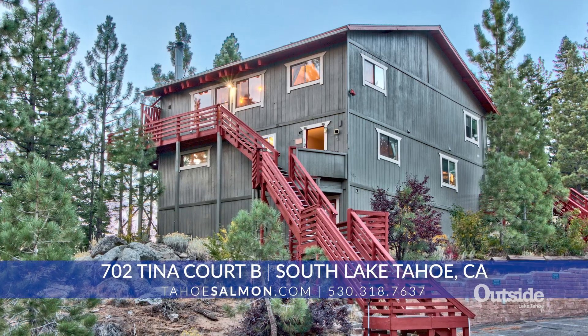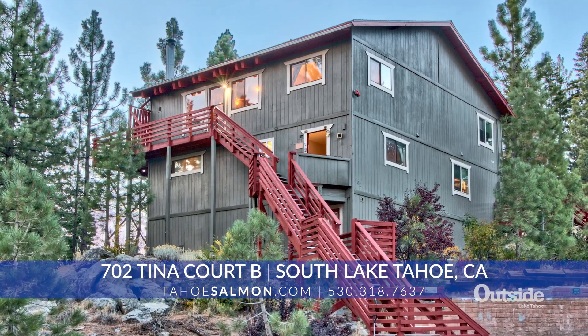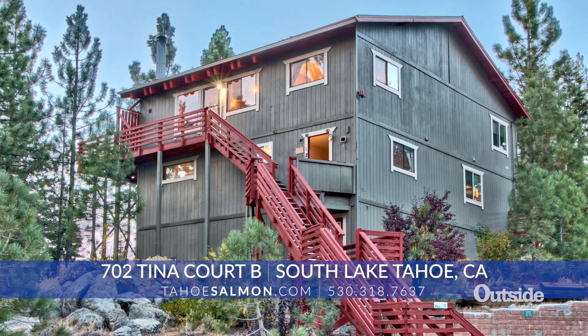This one's priced at $798,000 and it comes fully furnished. That's a price point you're not seeing very often these days, especially for those amenities.